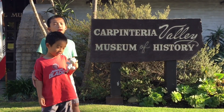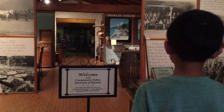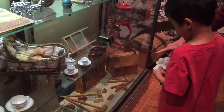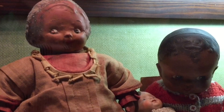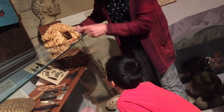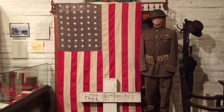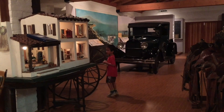Our next stop is the Carpinteria Valley Museum of History. This place provides a fascinating glimpse into the valley's past. The docent is showing us some toys that the kids used to play with a long time ago — creepy dolls! Next we're learning about the Chumash Indians. The docent is showing us how they lived, and Brother is picking up a piece of tule. We also looked at exhibits of World War I, a giant quilt, and a miniature house.